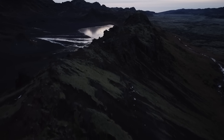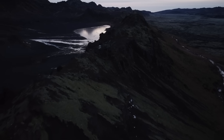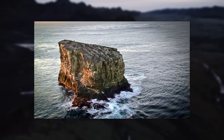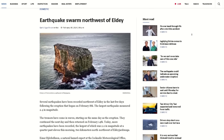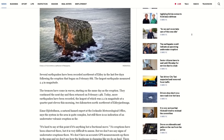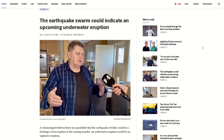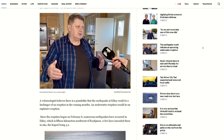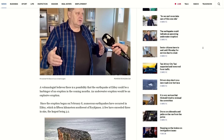Other areas in Iceland are also making some noise. Elday, which is a scenic island off the coast of Reykjanes, is within an area named after itself. This area was a site of a recent earthquake swarm. Does this point towards volcanic action in the not-so-distant future? Well, let's check out the details.